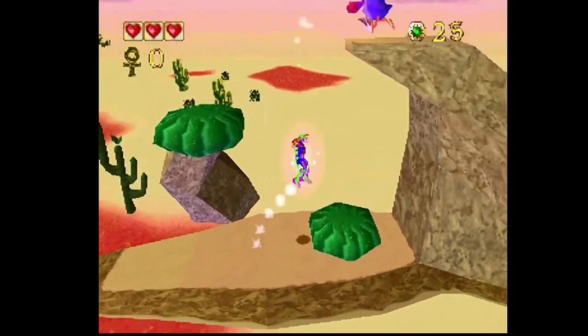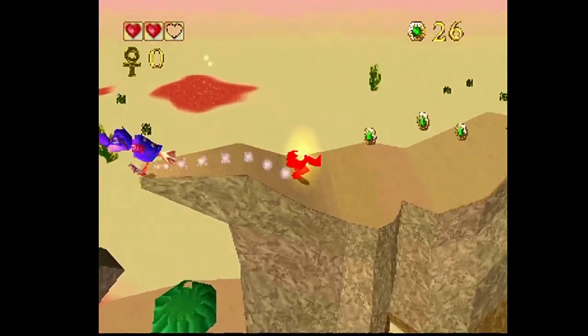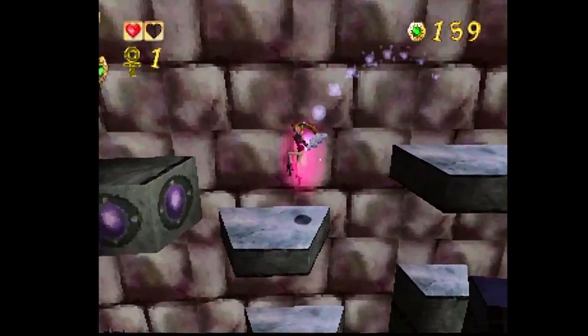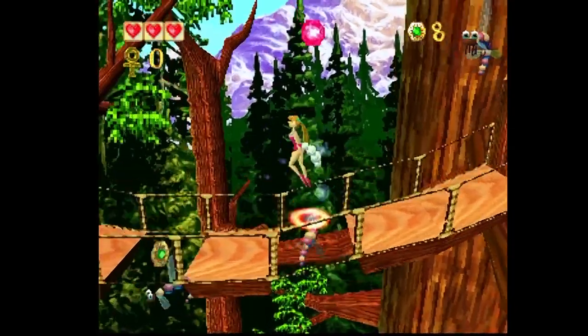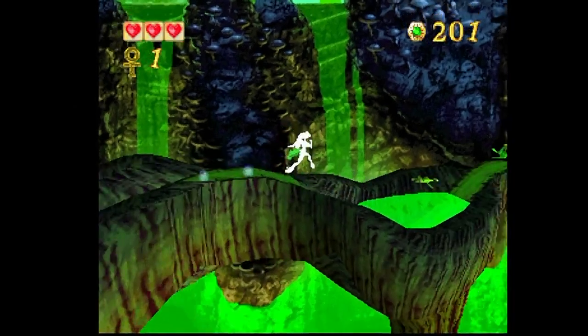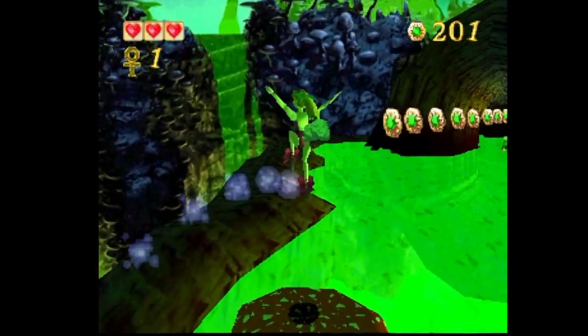Both characters have different abilities. Clam can do a power roll, and Guppy has the ability to double jump. They both possess magic abilities, where they can fire balls of magic at enemies.